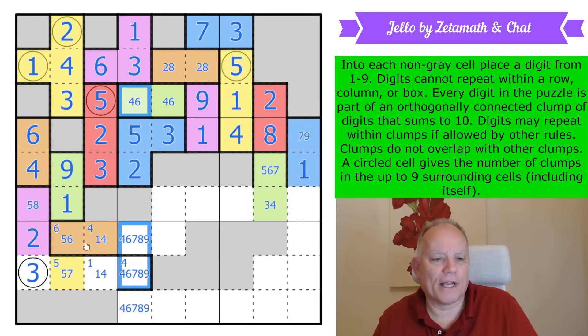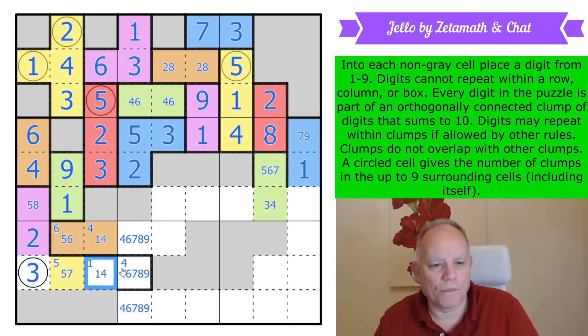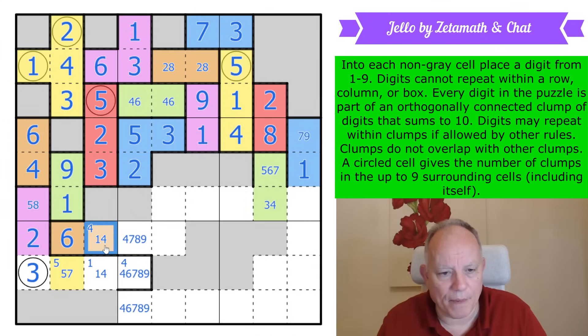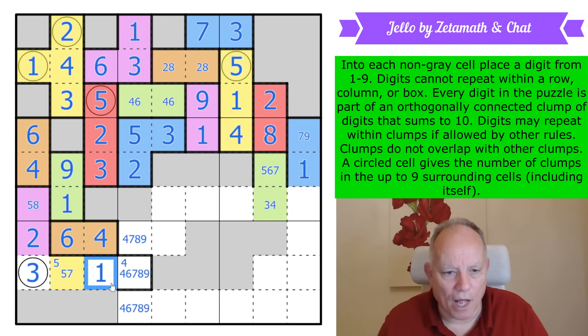That's a six. This can't be a one because you can't get out, so that's a four — we've finished off orange. More importantly, this has become a one. This is either four or nine. That's not a four anymore. That is high and this is low, going with seven, eight, or nine — it can't be three or two. That is a one.